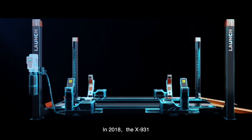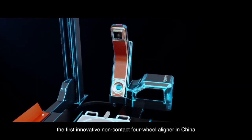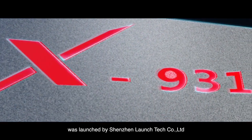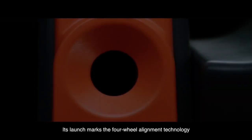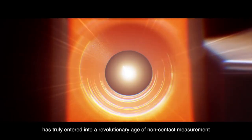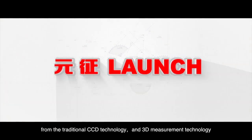In 2018, the X931, the first innovative non-contact four-wheel aligner in China, was launched by Shenzhen Launch Tech Company Limited. After two years of research and development, its launch marks that four-wheel alignment technology has truly entered into a revolutionary age of non-contact measurement, moving away from traditional CCD technology and 3D measurement technology.